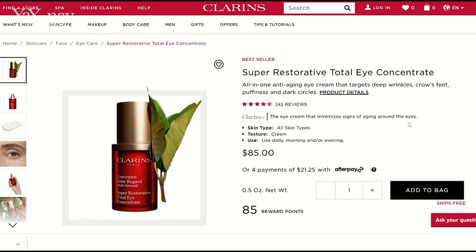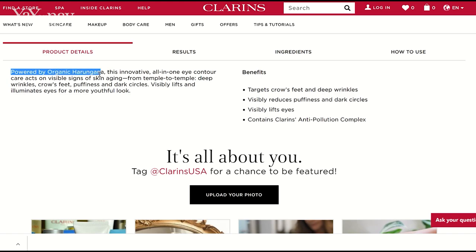Now the Super Restorative Total Eye Concentrate — let me show you what this is like. It's a cream that has some body to it, very emollient feeling but not heavy or thick. It sinks in nicely. It keeps skin very hydrated. Do you ever wake up and it just feels tight underneath your eyes? When I use this eye serum, I do not feel like that at all, and my skin's been looking nice and plump, so I've been very happy with that. Clarins says the Super Restorative Total Eye Concentrate is an all-in-one anti-aging eye cream that targets deep wrinkles, crow's feet, puffiness, and dark circles. It gets four and a half stars on their website, it's for all skin types, and you can use it daily, morning and or evening. It is powered by organic harangana and they say it visibly lifts and illuminates your eyes for a more youthful look.